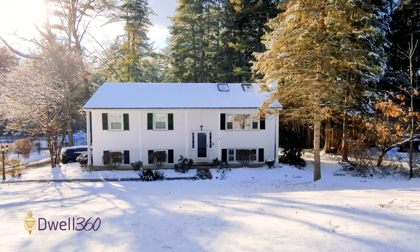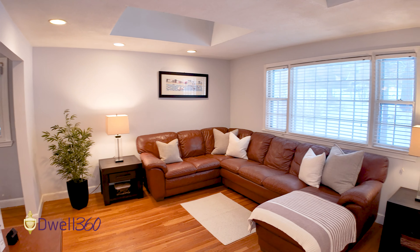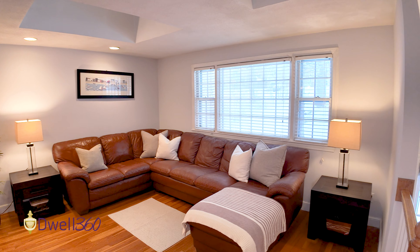Welcome to 205 Farm Street in Millis, Mass. I'm Ed Johnston with Well360 Real Estate. Welcome inside this wonderful three-bedroom, one-and-a-half-bath single-family home with an additional living room in the lower level and a very special view out the back.